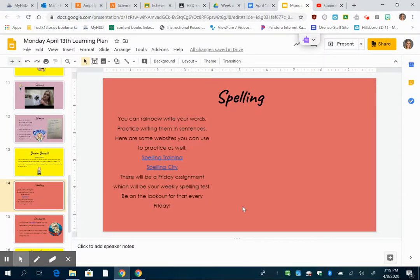Hi third grade! This week of April 13th begins our first week of getting back on our spelling. You guys are still in the spelling groups that we left off in, but they were new spelling groups, so you might not recall what colored sheet you were.